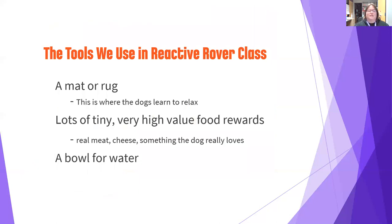Things we ask people to bring to class: a mat or rug — a bath mat or yoga mat works — big enough for the dog to lie down on. This becomes your dog's happy place where only good things happen. Bring lots of tiny, high-value food rewards — dogs don't care if treats are large or small, so give many tiny ones. This is the time to bring real meat, cheese, or something your dog really loves. My dog would do anything for turkey, and we saved that for training so she knew it was special. Bring something your dog will reliably take no matter how excited they are, and a water bowl because treats can make them thirsty.